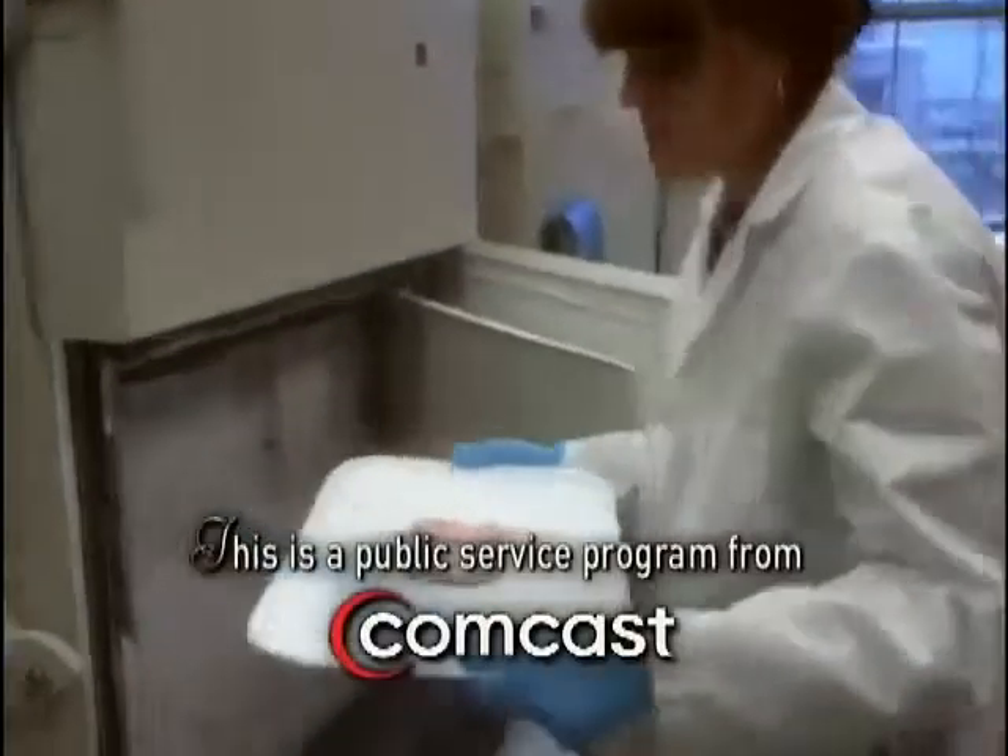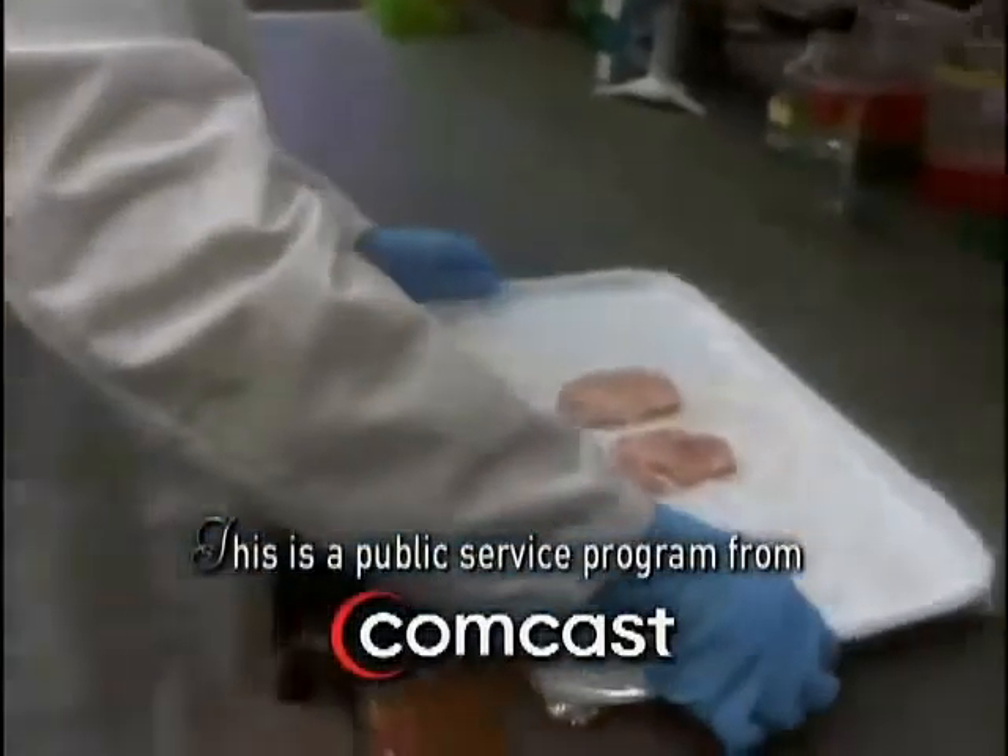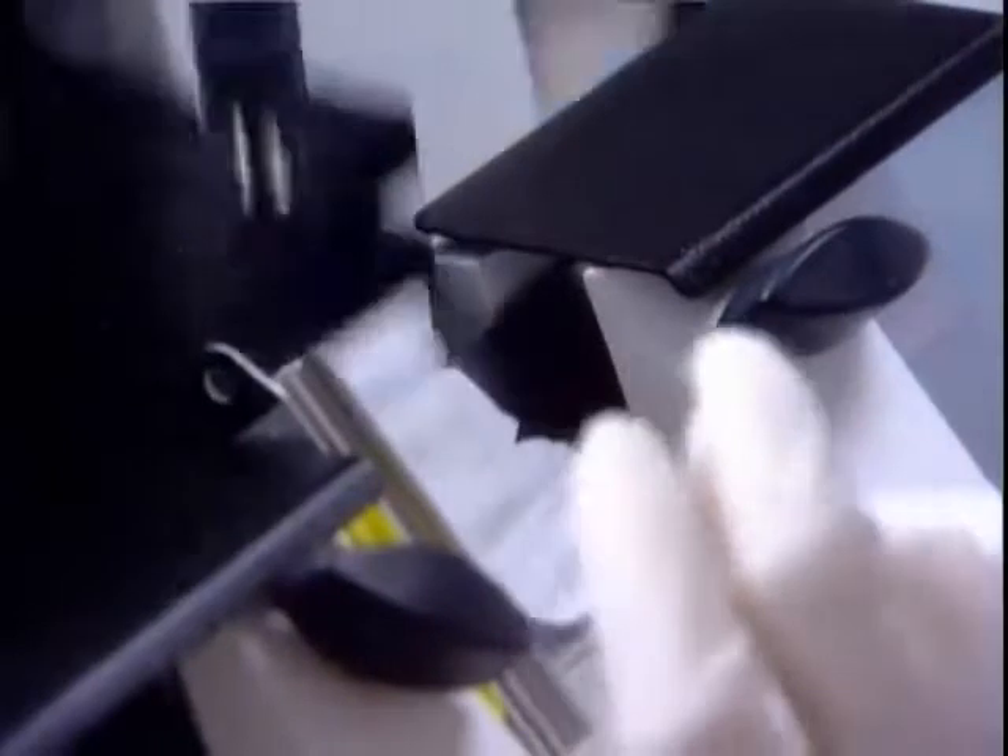Brain donation sounds like something performed in fictional laboratories on a big screen. But not only is it very real, it is one of the few ways that after death one can help to save the lives of future generations.